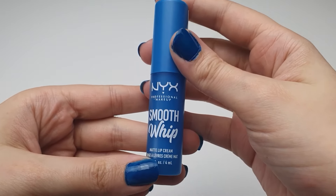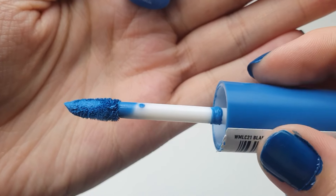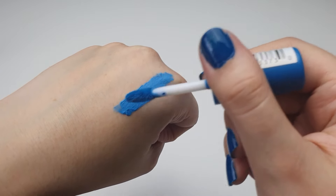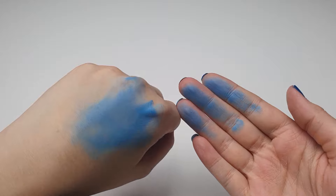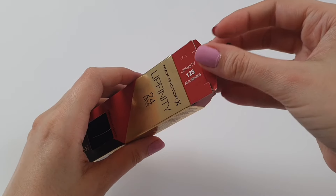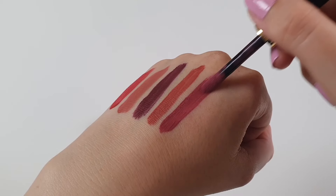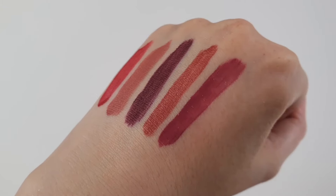Moving on to lips. First up is the NYX Smooth Whip Matte Lip Cream. While the color is interesting and unique, the rest of the experience was disappointing. It smudges very easily and disappears as soon as you eat, drink, kiss, or touch your lips. I usually like NYX products and was swayed by the good reviews on the website, but I was deeply disappointed. Next up is the Max Factor Lipfinity Liquid Lipstick. I've been using it for over a decade, and I absolutely love it. It's extremely long-lasting, doesn't smudge during kisses, comes in beautiful shades, and is a very good budget-friendly option.